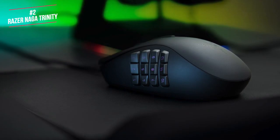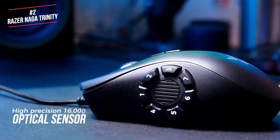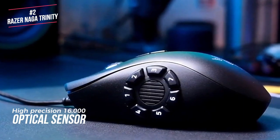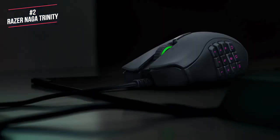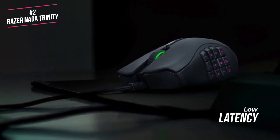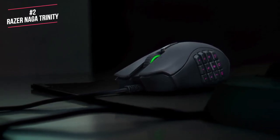The buttons can be programmed through Razer Synapse along with fully customizable Chroma RGB. The mouse has a high precision 16,000 DPI optical sensor which can be adjusted on the fly through reprogrammable DPI buttons. The wired connection offers very low latency, which is essential in the heat of battle, whilst the mouse offers great ergonomics for people that choose to palm or claw grip.